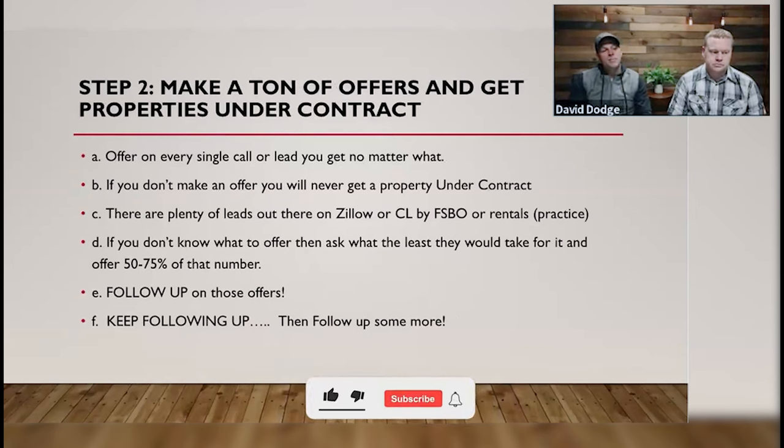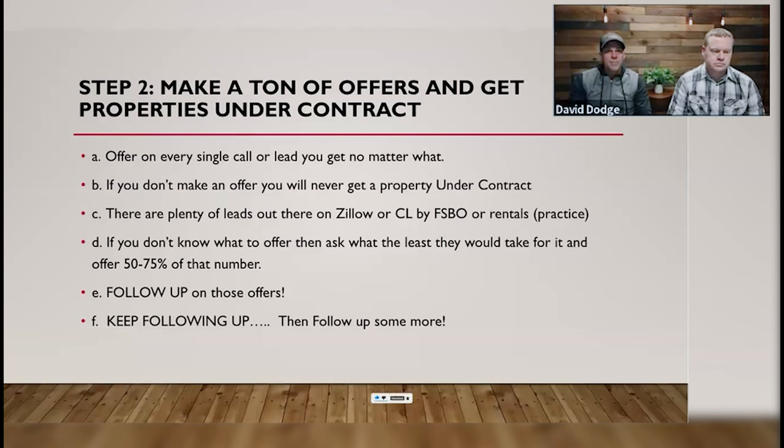Moving on to step two: make a ton of offers and get properties under contract. This is literally the second step. The first step is being known — the marketing part. Nobody knows who you are, nobody's going to call you. If you can get people to call you, great. If you can't, you need to be calling them.